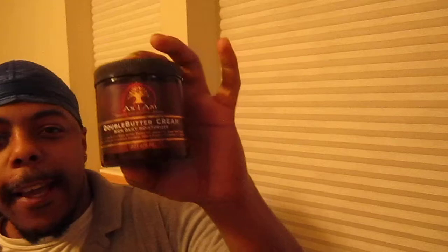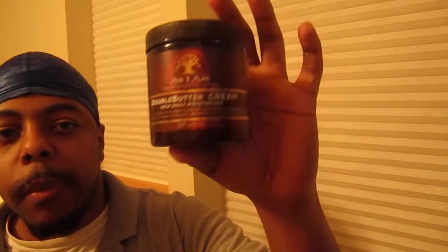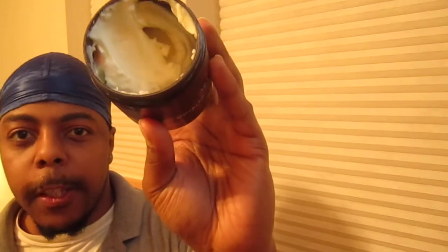My other product that I currently use is As I Am Double Butter Cream. For those of y'all who are skeptical about this product because of the price — yes, it's a little expensive, 15 bucks — but it's worth it. You can go get this product at Walmart, Walgreens, Meyers, Target, or you can order it from their website or Amazon. This product is worth the price.